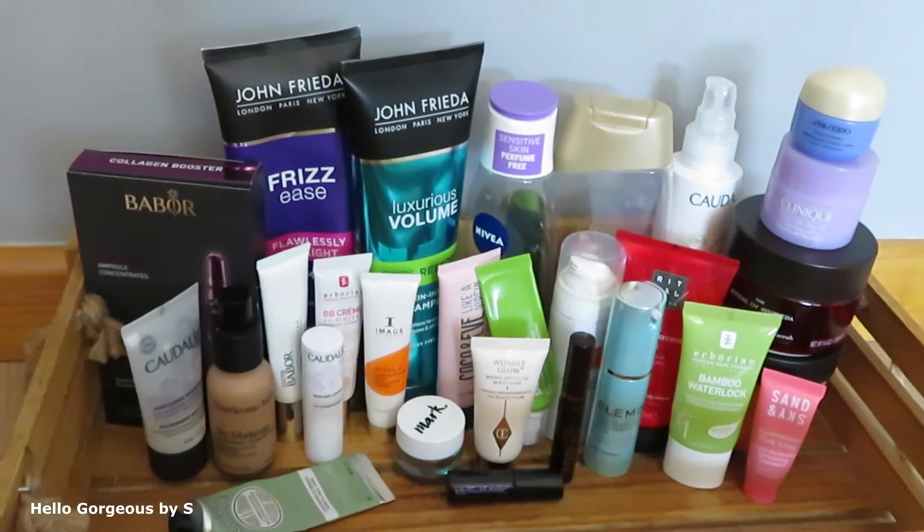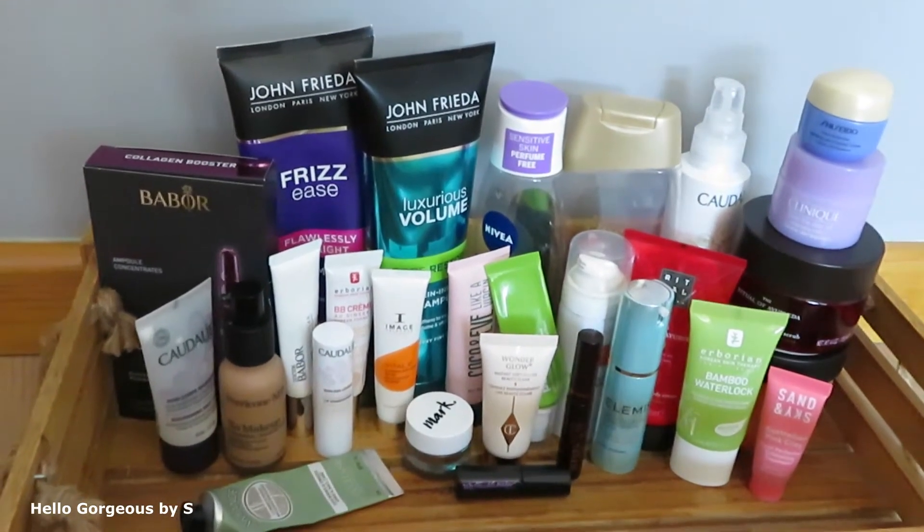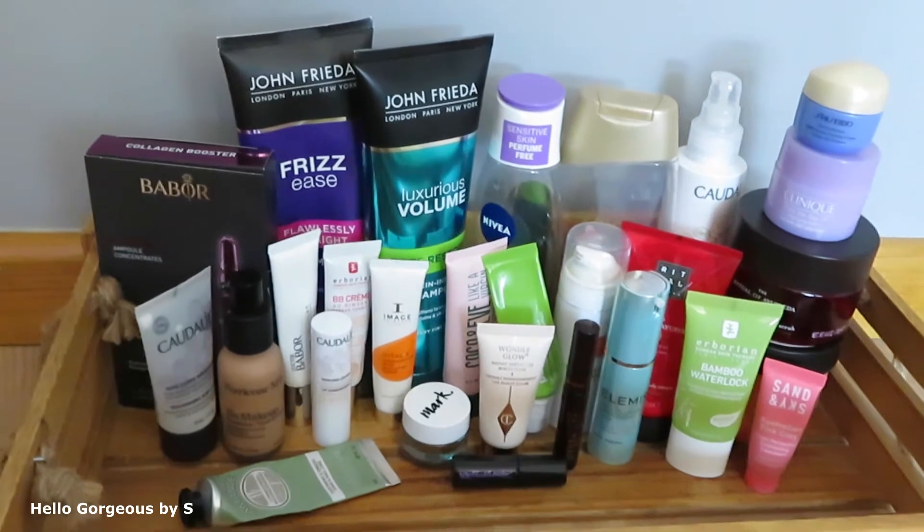Hi guys and welcome back to my channel. Today's video is about empty products and my personal opinion about them.